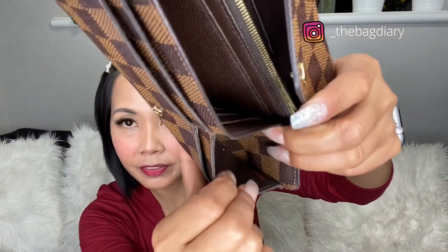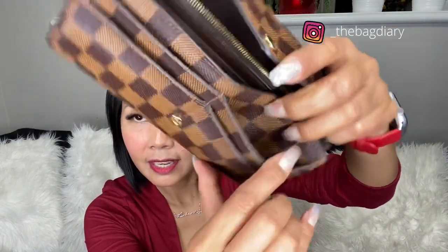I bought this wallet pre-owned and I said let me see the date codes to check if this came from France or the US. But I couldn't find the date code anywhere, so I researched it. The date codes for the Zara wallet are found here.